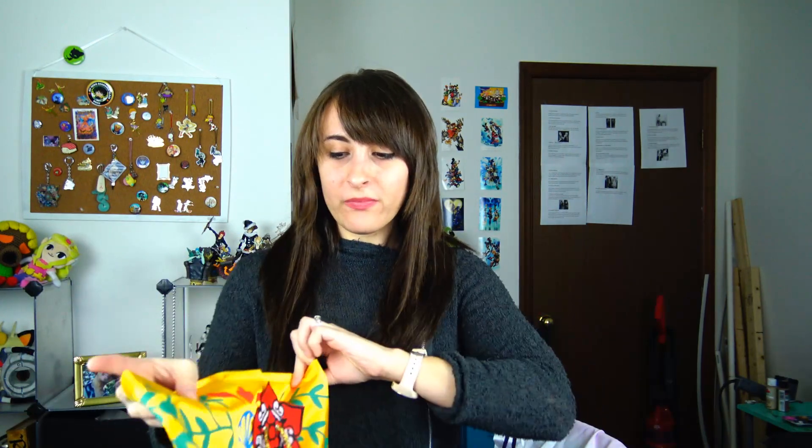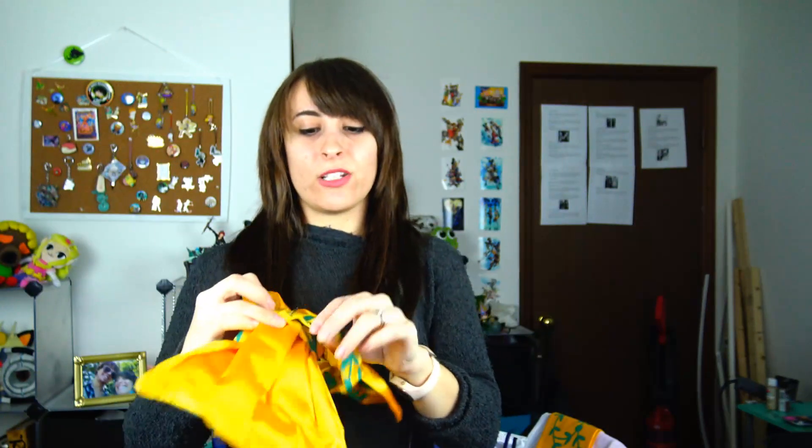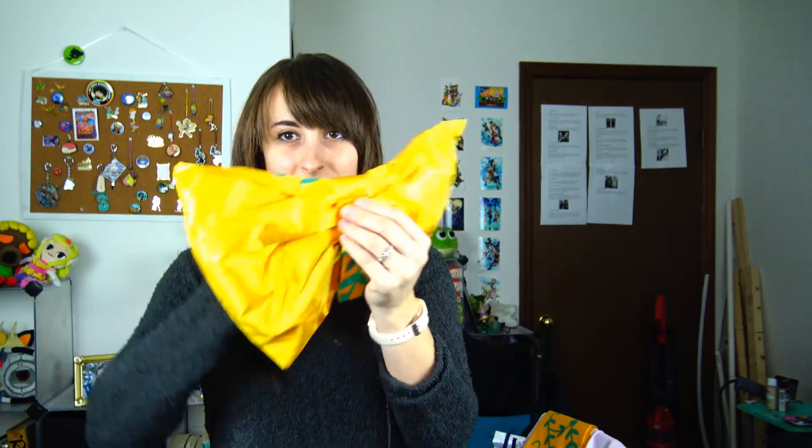Here's the back of the obi belt bow. They added padding to it which I really like because it's going to give it that fullness you want and it's not going to droop. It came with a little pin so you can pin it on, which is nice because then you don't have to worry about threading it through the belt. Pinning things on will save your life because it's quick. There's also a gold tassel to go around the obi.